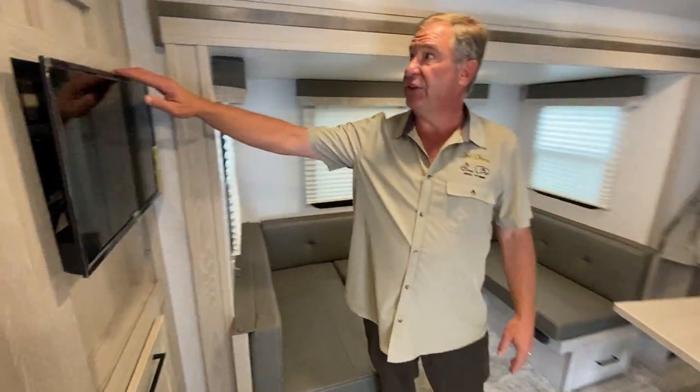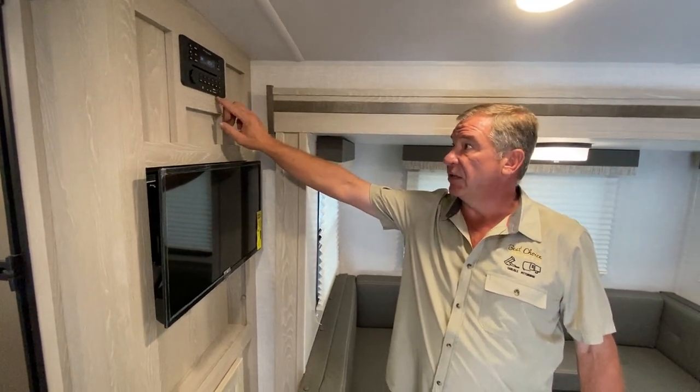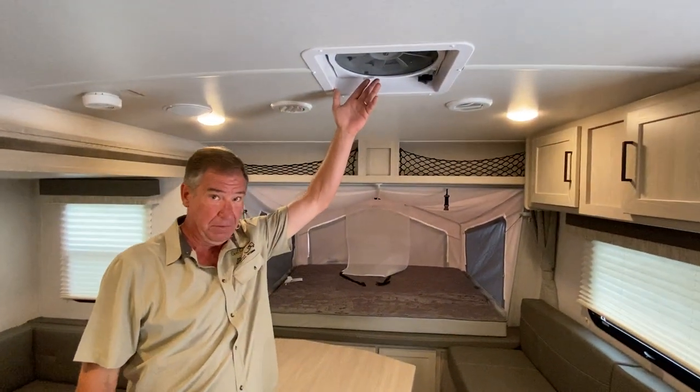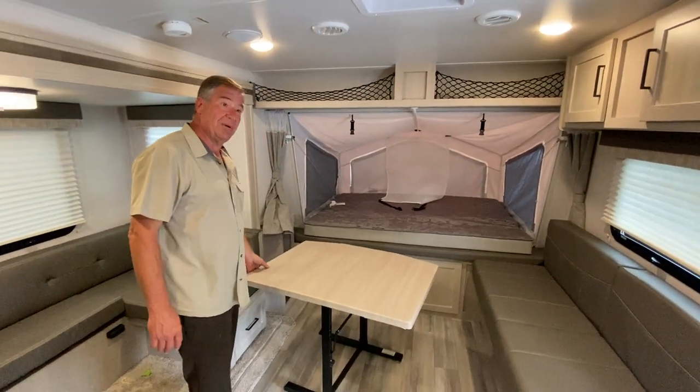You have the television standard with AM/FM/DVD player and auxiliary ports for anything you want to plug and play — it is Bluetooth. Your second Fantastic vent fan is here as well, two of these in the unit for a lot of air movement. That's a well-over-half-horsepower fan.